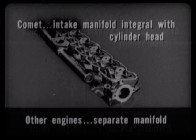The Comet engine is so skillfully designed that more than 100 parts used on conventional six-cylinder engines have been eliminated. This simplification of design not only cuts down service costs, but also reduces engine weight — one of the big reasons for Comet's easier steering.